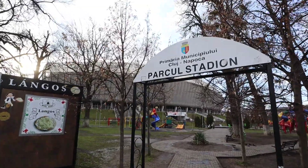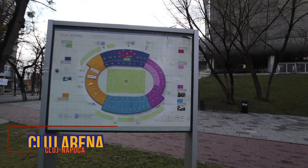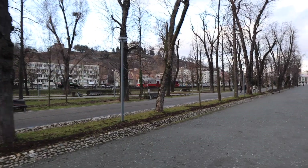That bar and restaurant looks like it's definitely closed this time of year. We've arrived at their stadium — Cluj Arena was built in 2011 with a seating capacity of 30,200 and is home to the second-level Romanian football league team.